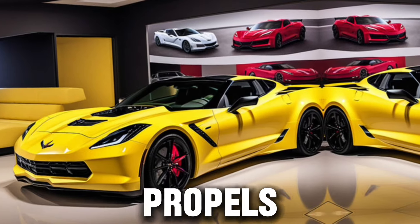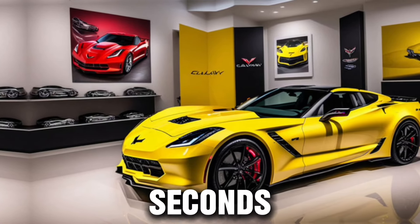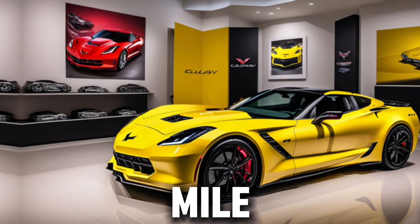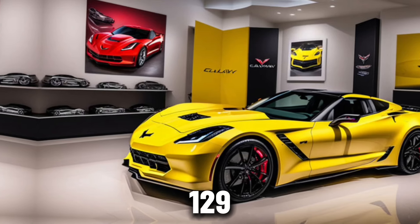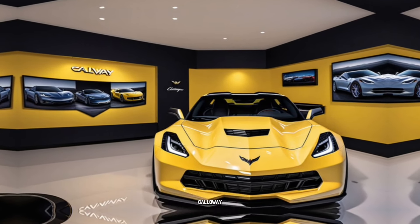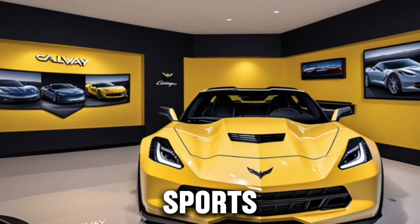This powerhouse propels you from 0 to 60 mph in a mere 2.67 seconds, leaving nothing but a blur in the rearview mirror. The quarter mile falls in just 10.64 seconds at 129 mph. These numbers aren't just impressive — they're a clear statement that Callaway has pushed the envelope of what's possible in a production sports car.